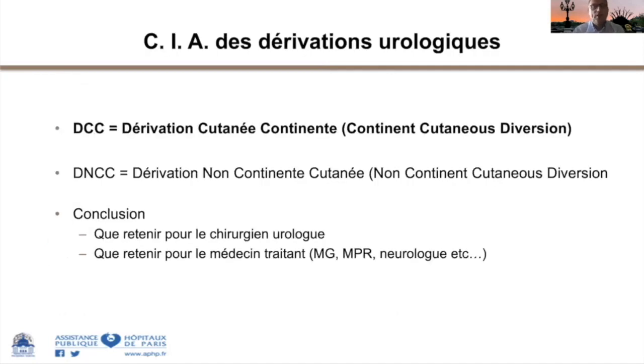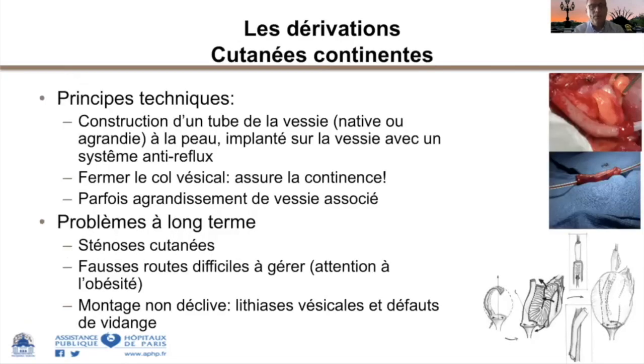Concernant les dérivations cutanées continentes, le principe technique consiste à construire chirurgicalement un tube connectant la vessie à la paroi abdominale. Ce tube peut être classiquement l'appendice ou un tube fabriqué avec un iléon (technique de Monti). Ce tube s'implante dans la vessie ou la néo-vessie avec un système anti-reflux pour éviter les fuites au niveau abdominal. Les complications à long terme peuvent être des sténoses cutanées ou des fausses routes. L'autosondage est réalisé quatre à six fois par jour minimum.